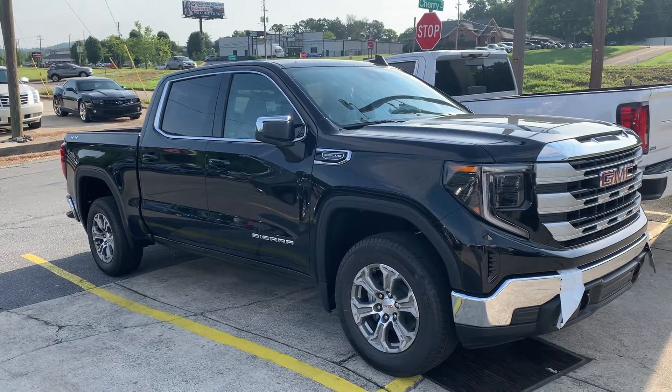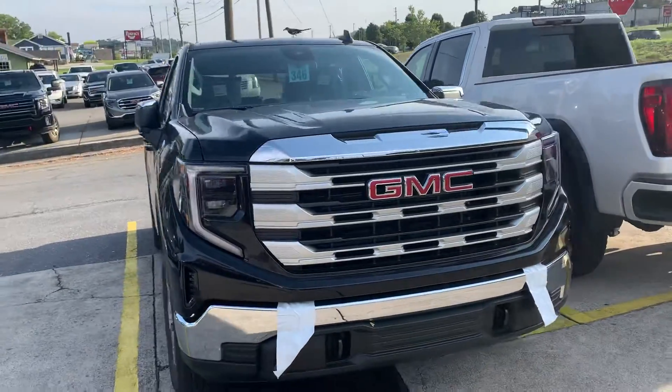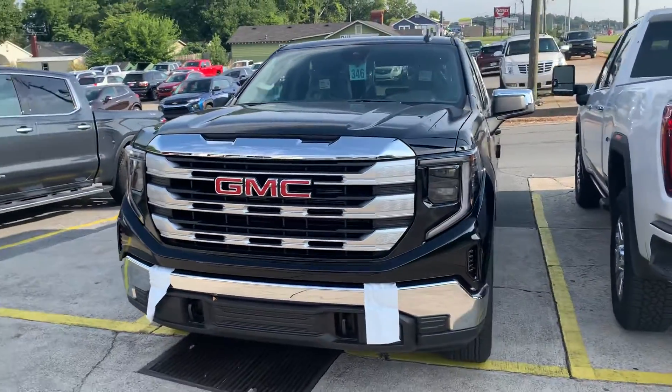Just let me know if any of these options could work for you — I'm here for you. Just want to know which truck would be the one for you. Thank you, Carlos.